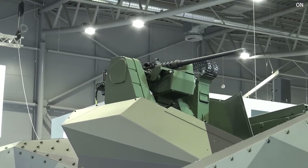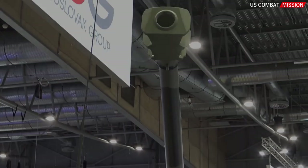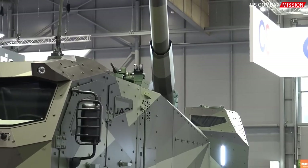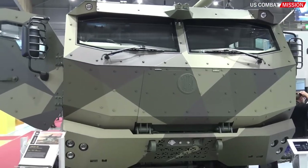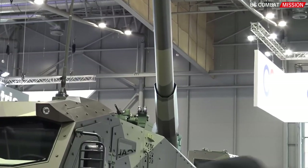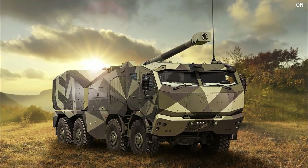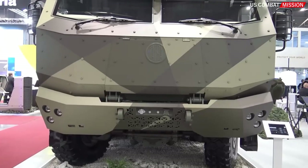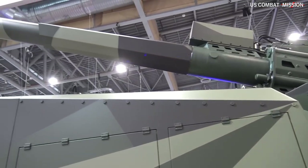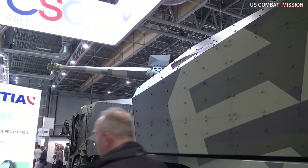Its advanced fire control system ensures precise targeting and effective engagement of various types of adversaries. The Morana's enhanced mobility, thanks to its cutting-edge design, enables rapid deployment and maneuverability across different terrains. This flexibility allows for quick repositioning on the battlefield and the ability to avoid counter-battery fire. The Morana also prioritizes the safety and protection of its crew; with robust armor and defensive measures, it ensures the survivability of operators in hostile environments, contributing to the longevity and sustainability of the system in prolonged operations.